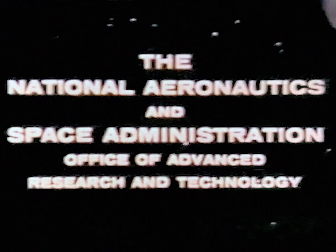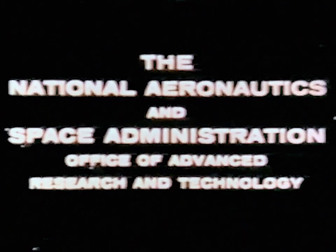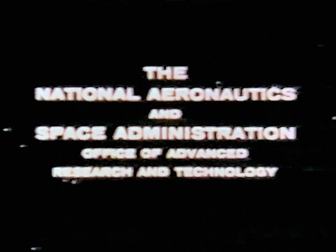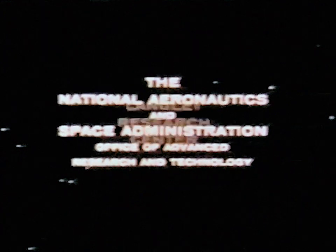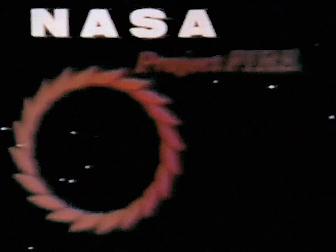Project FIRE was a research project conducted under the direction of the Office of Advanced Research and Technology of the National Aeronautics and Space Administration. This project was conceived to study the thermal aerodynamics of the environment upon re-entry of a spacecraft into the Earth's atmosphere at hyperbolic velocities. The research program was conducted at the Langley Research Center, Hampton, Virginia.